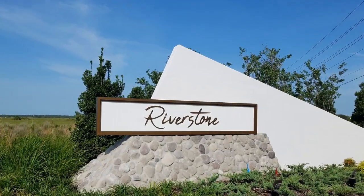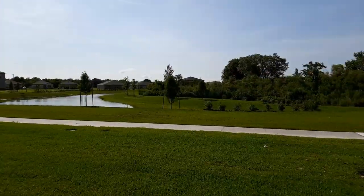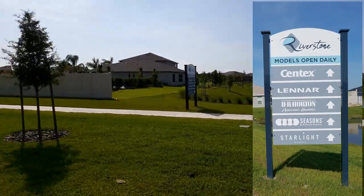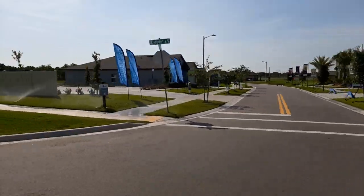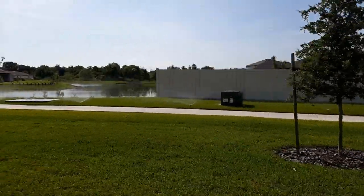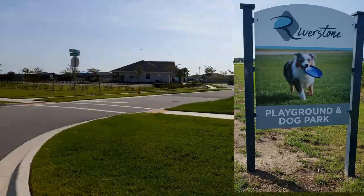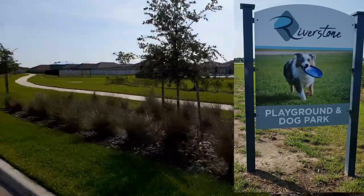Next up is Riverstone — Lakeland's newest affordable community. This huge community is being beautifully developed with scenic lakes and manicured landscaping. Five separate builders are offering homes within this community, ranging from the $230s for a three-bedroom, two-bath to the mid-$200s for a four-bedroom home. Loads of amenities are being built right now, to include community pools, playgrounds, a dog park, and walking and biking paths.